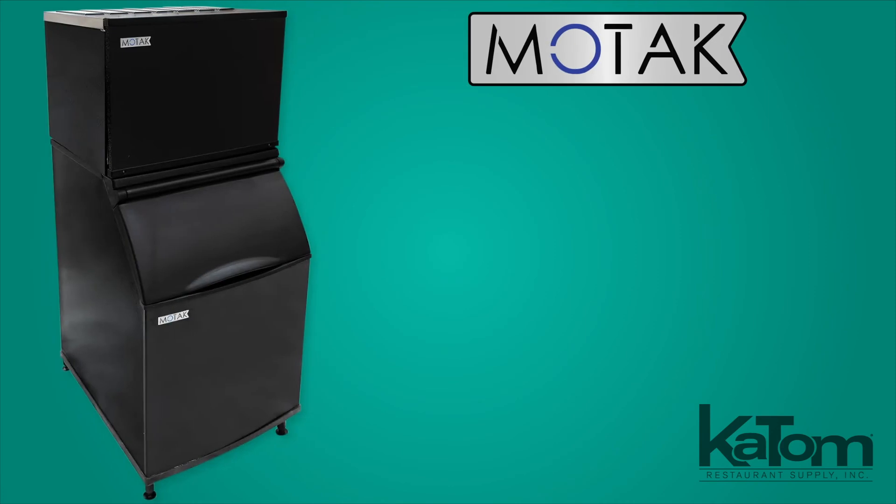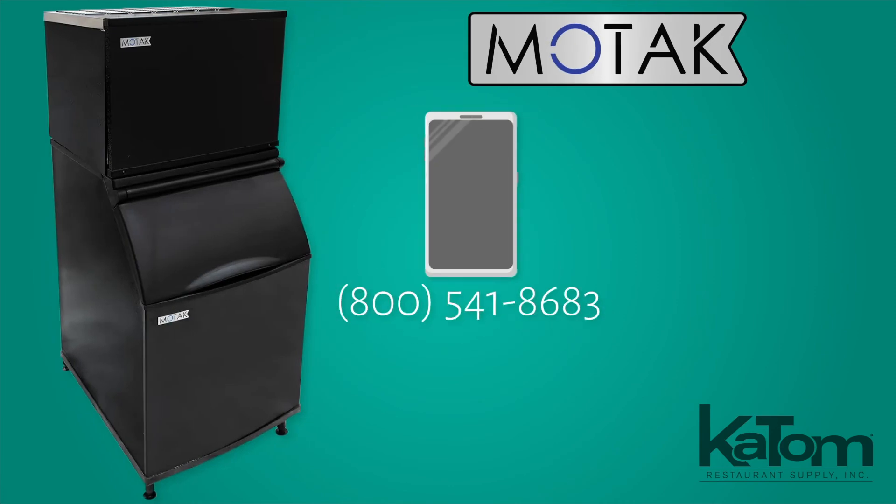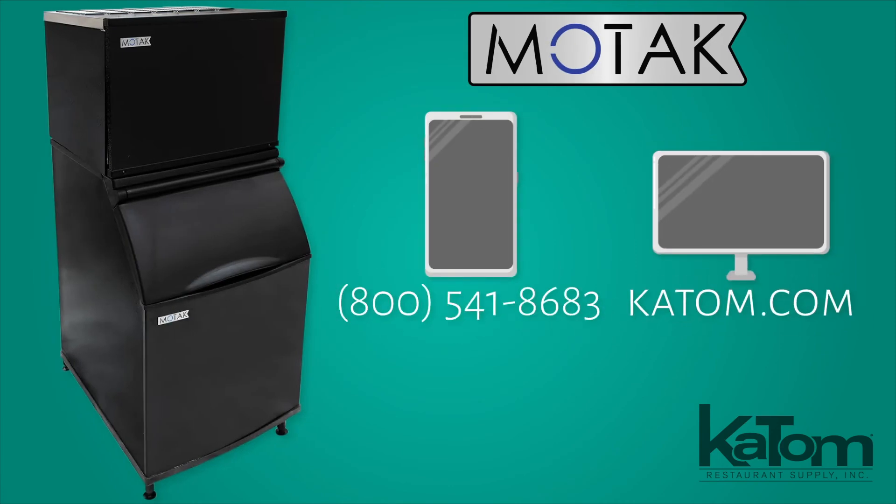To order a MoTak ice maker and bin for your operation, call our customer care team or check us out at katom.com today.